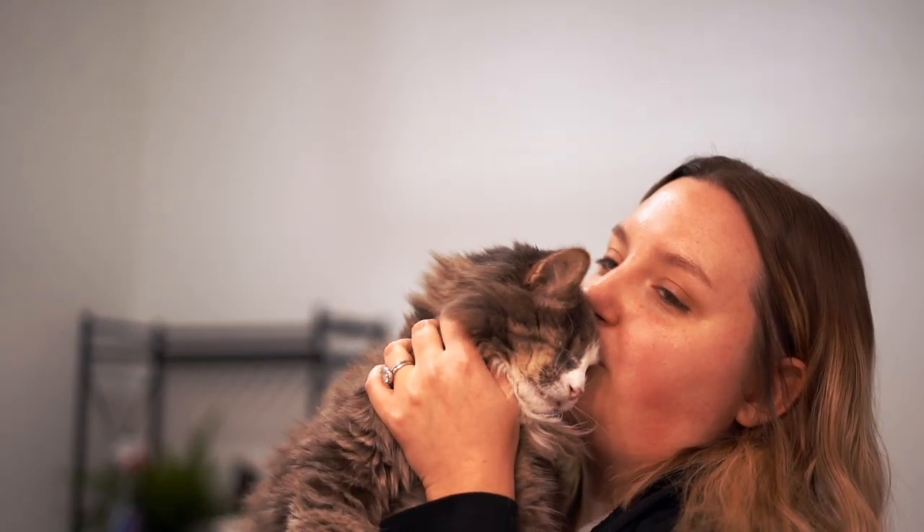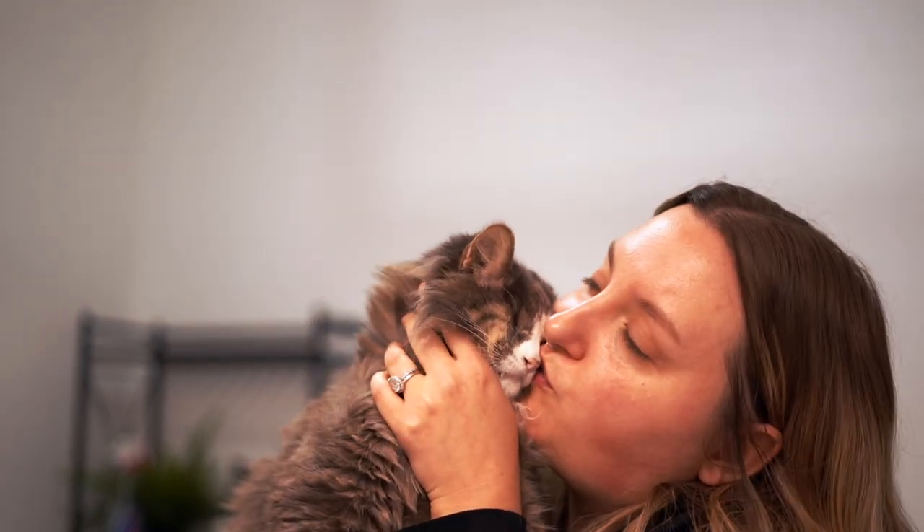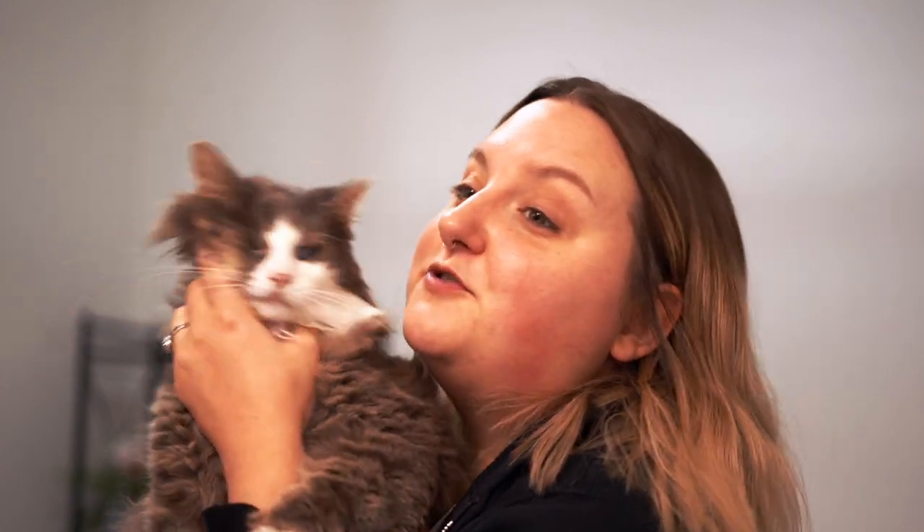Oh my gosh, you are so stinking cute with your little pink belly! Oh my gosh — with your little blue belly! Oh my gosh, I'm crazy. He's upside down showing me his belly. You are so sweet!